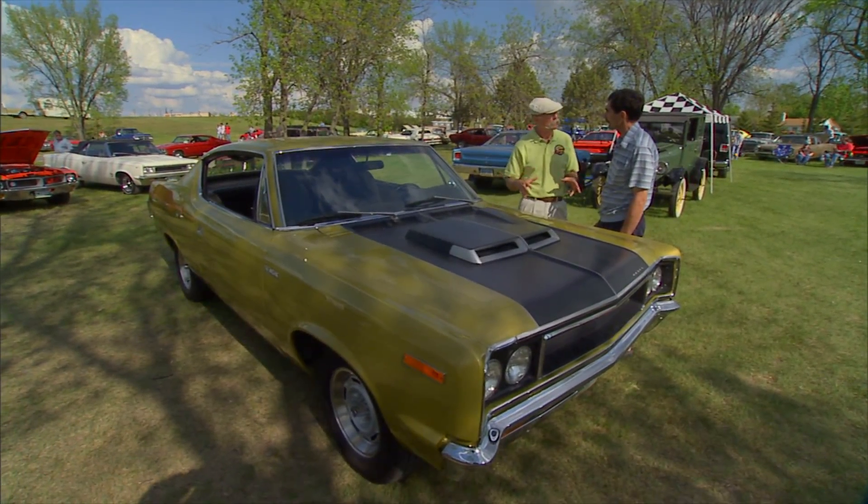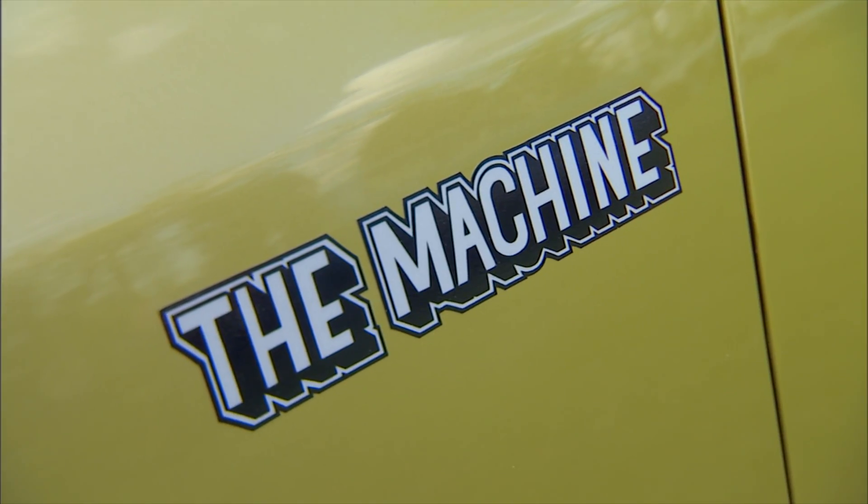Well, Richard, a 1970 Rebel The Machine. They were always called Rebel.